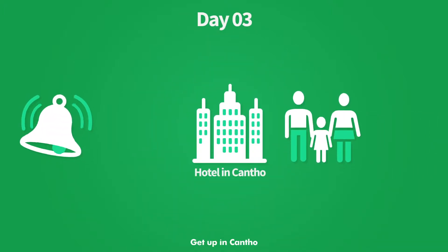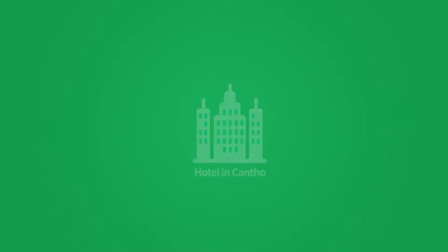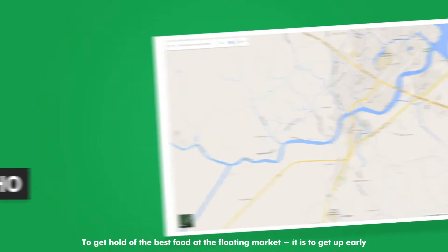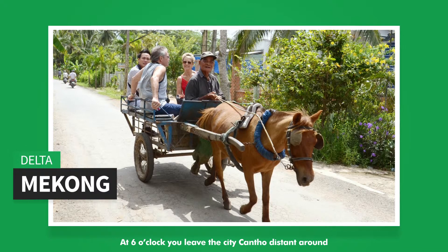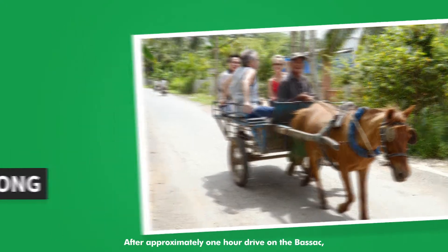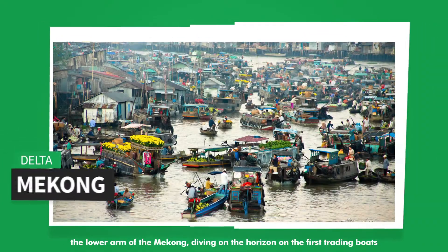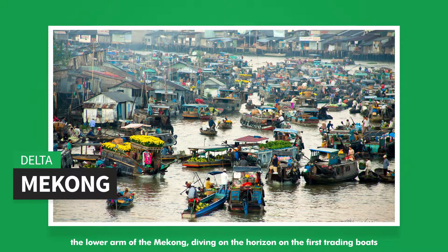Day 3: Get up early in Can Tho. To get the best food at the floating market, you need to rise early. At 6 o'clock you leave the city, Can Tho, travelling around 6 km to visit the floating market in Cai Rang. After approximately one hour drive on the Bassac, the lower arm of the Mekong, the first trading boats appear on the horizon.